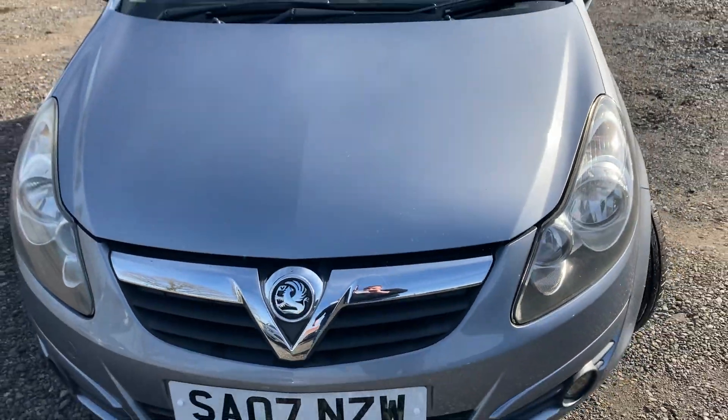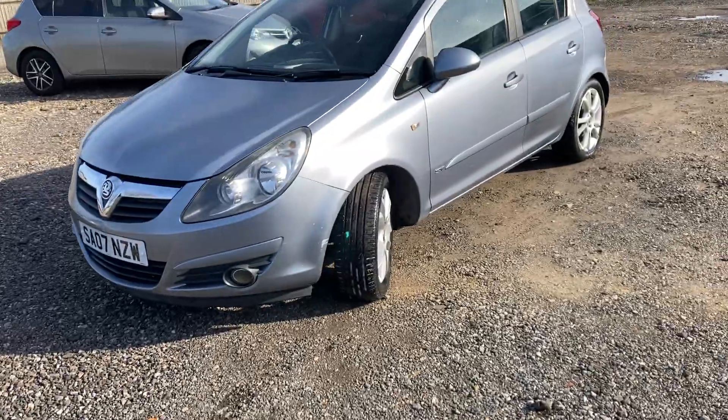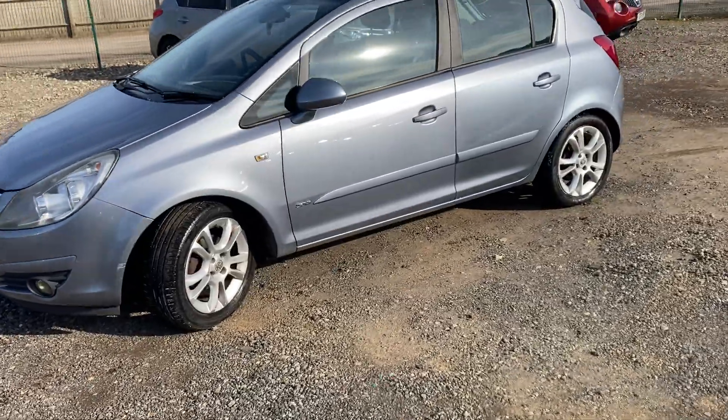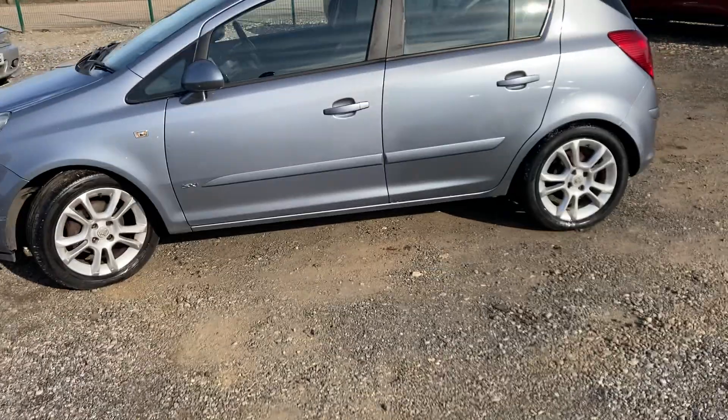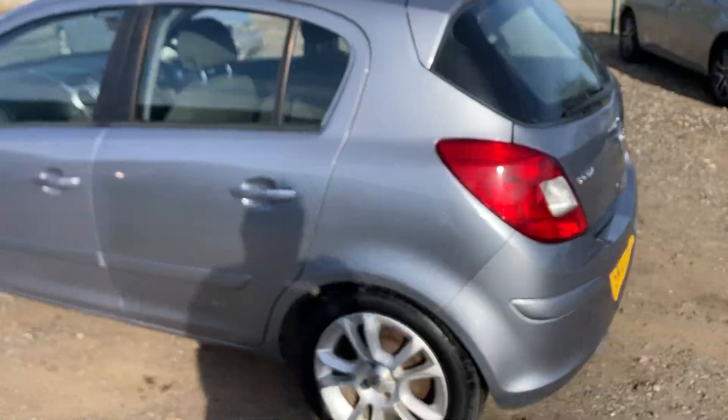So there you go guys, that's our Vauxhall Corsa SXi, five door with the alloy wheels. It's all ready to go for the brand new owner. Thanks for watching — we'll look forward to seeing you very soon.